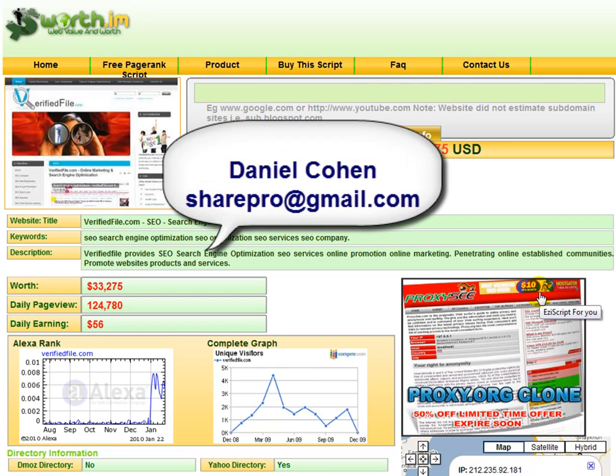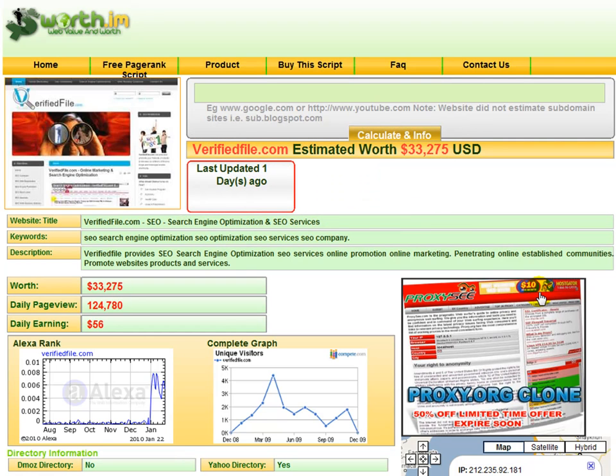Hello everybody, my name is Daniel Cohen and I'm a search engine optimization expert. In this video we're going to be demonstrating a new piece of software that I have created called the SharePro SEO software, and it has a variety of features.